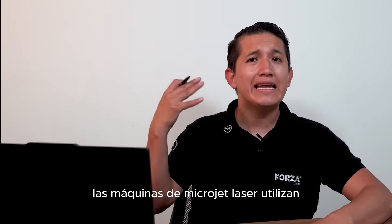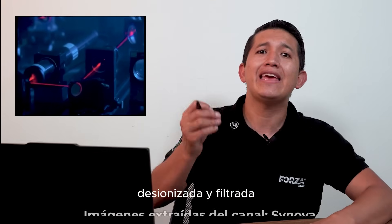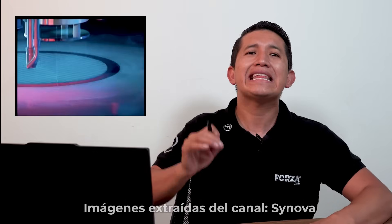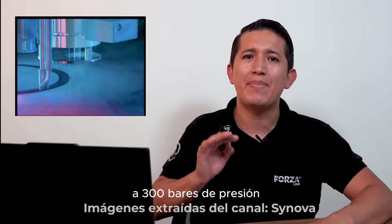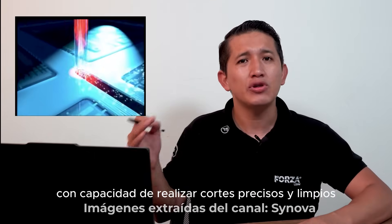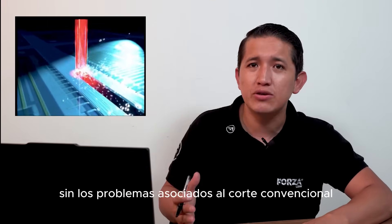Technical Specifications. Laser microjet machines use solid-state lasers. The water used is pure, deionized, and filtered, with a consumption of about 1 liter per hour at 300 bars of pressure. The laser microjet, with its ability to deliver clean, precise cuts without the problems usually associated with conventional laser cutting, represents a significant breakthrough in metal cutting technology.